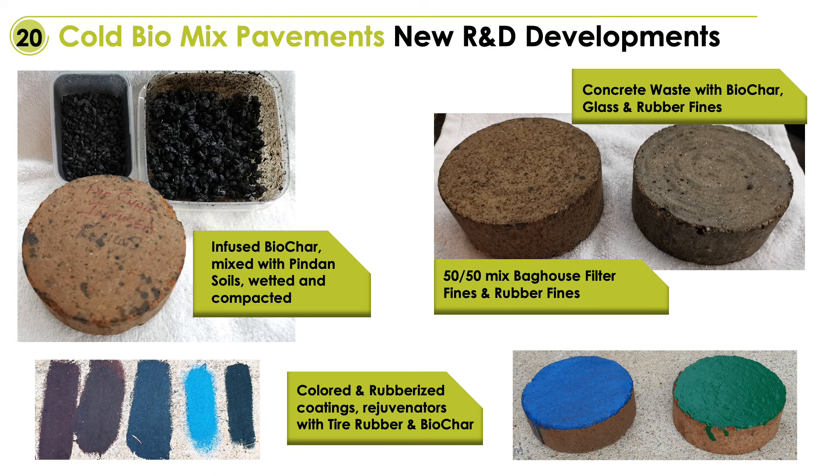This last slide shows a few examples of current R&D developments. We do modified biochars infused with our special emulsions creating lightweight mass binders that can be used in remote areas for construction. We also utilize waste from the concrete and cement industry, and some color variations that all contain micronized biochar and de-vulcanized tire rubber.